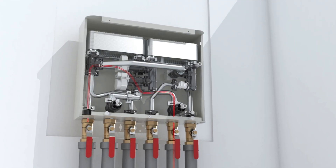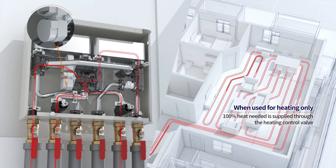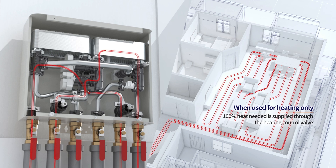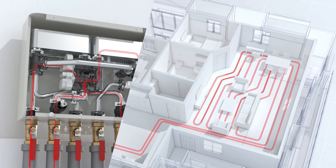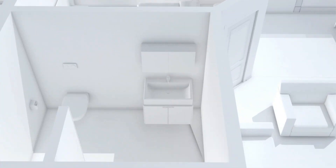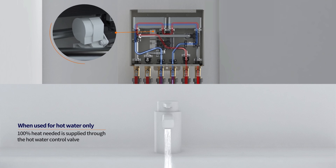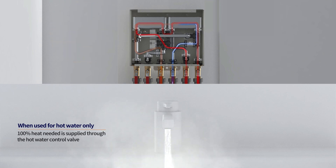When only heating is used by the household with Heaty Hub installed, 100% of the heat needed is supplied fully for heating through the heating control valve. When only hot water is used, 100% of the heat needed is supplied fully for hot water through the hot water control valve.